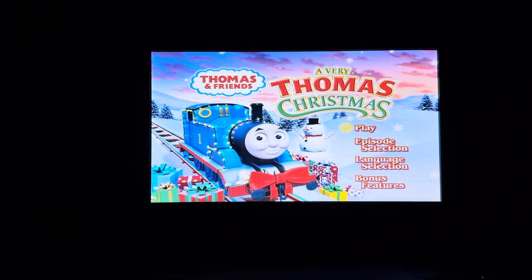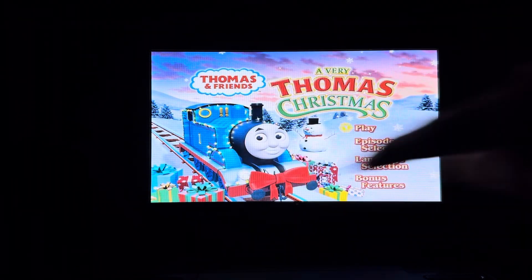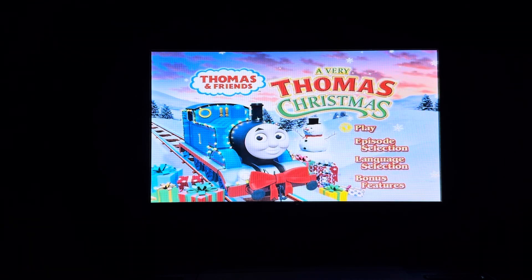So that's it for this DVD menu walkthrough. Goodbye, give me comments, give me thumbs up, thanks for watching. This is Doodle Pops for everyone, signing off. And next one will be Scooby-Doo and the Witch's Ghost.